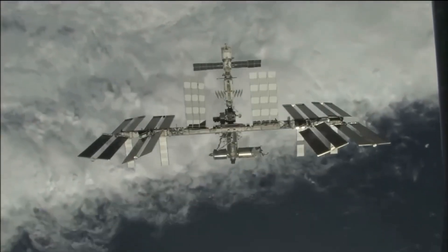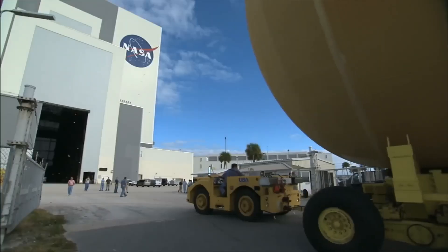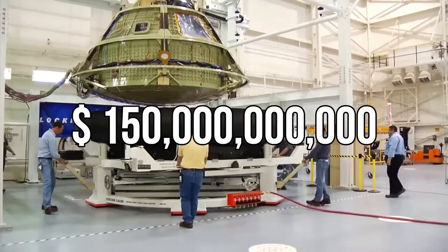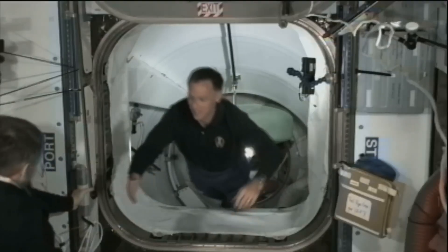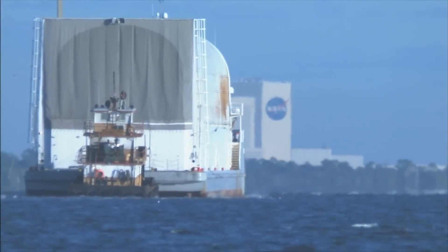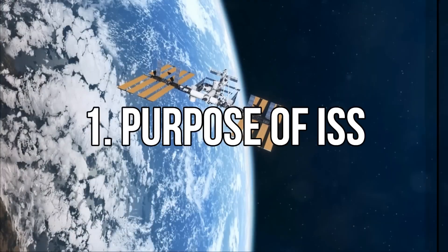The International Space Station, or ISS, is the most expensive object made by humans so far. The total cost of building this space station was $150 billion. What is the purpose of the ISS? How do the astronauts living in it stay without gravity? How do they get food, water, and most importantly, oxygen? And how was it taken from Earth to space? You will be able to know all this in today's video.